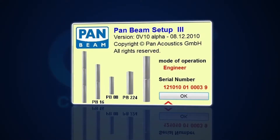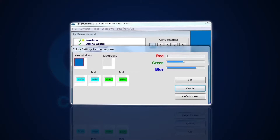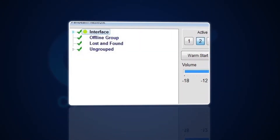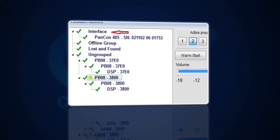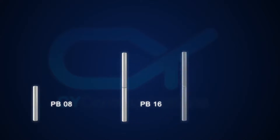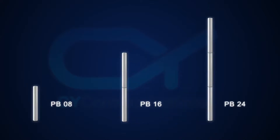The PanBeam can be controlled by a user-friendly Windows controls software for setup of the beam steering parameters, audio processing, and surveillance features. The PB08 can be cascaded up to a PB16 and PB24 to increase frequency range, beam width, and steerability.